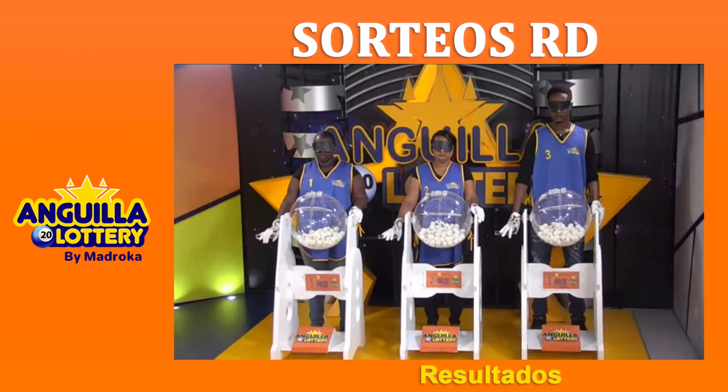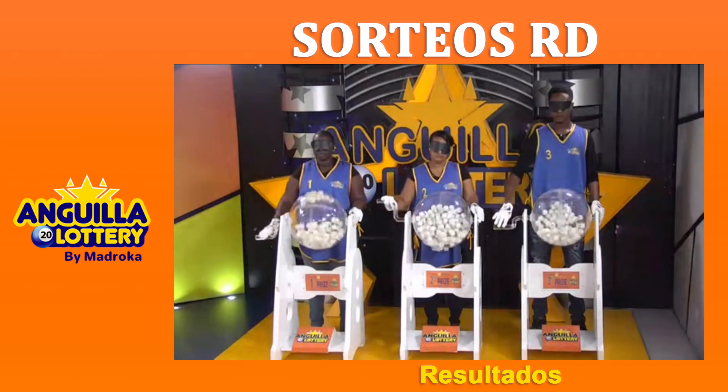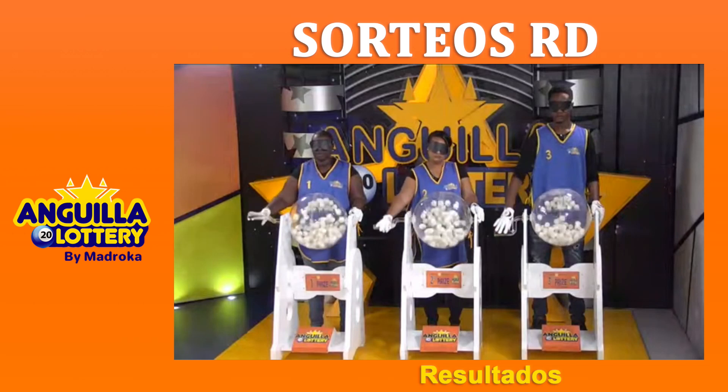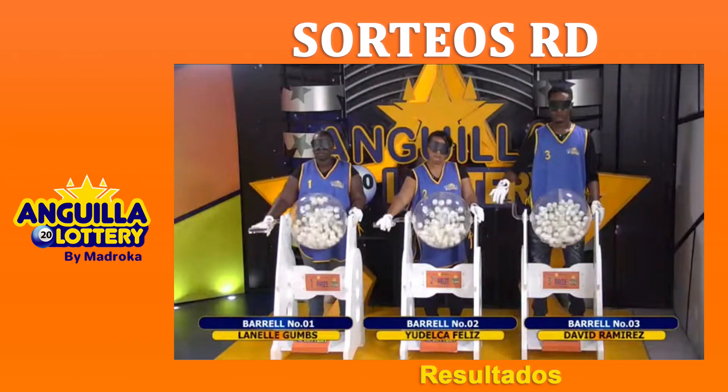We proceed to turn the barrels for draw number 2480 of the Anguilla Numbers. Today we have the presence of Lanelle Gumbs by barrel number one, Yudelka Feliz by barrel number two, and David Ramirez by barrel number three.